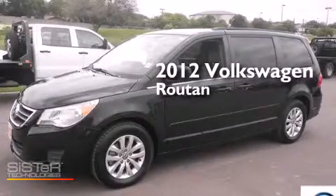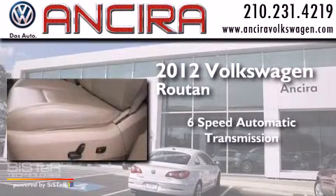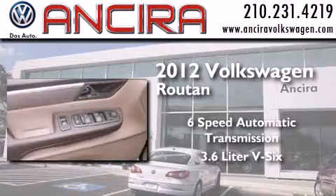This is a 2012 Volkswagen Routan. This minivan has a 6-speed automatic transmission and a 3.6-liter V6.